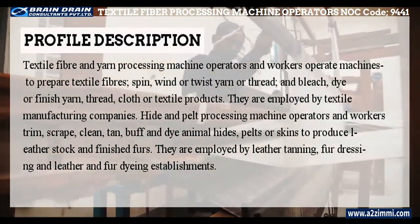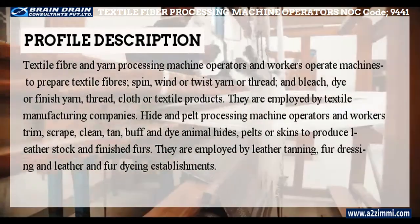Hide and pelt processing machine operators and workers are employed by leather tanning, fur dressing, and leather and fur dyeing establishments.